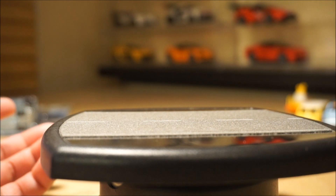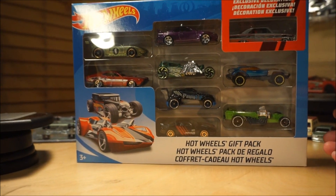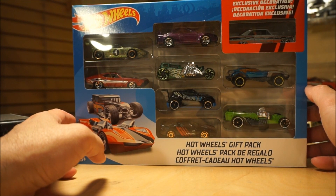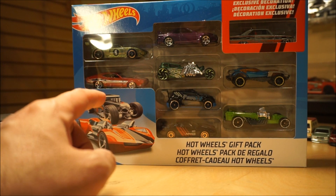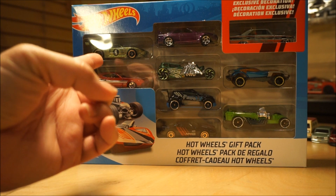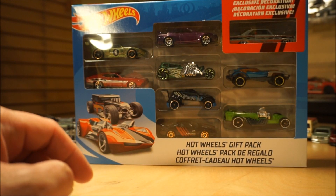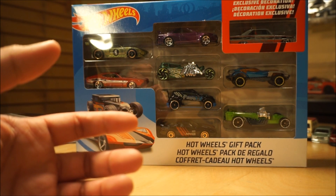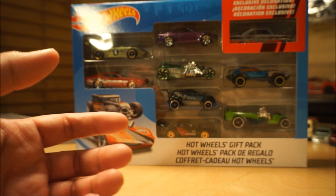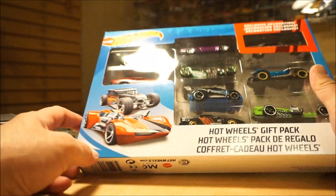The other thing I found today — I stumbled across them, didn't know they were coming out — are a couple new Retro Entertainments. In the past they used to release these in sets of five or six but lately they've been changing it. First up is the Beatles Yellow Submarine. The whole yellow body is all metal but the top part is plastic with plastic wheels.